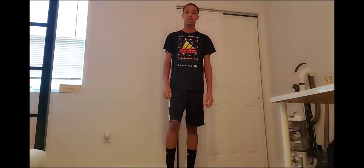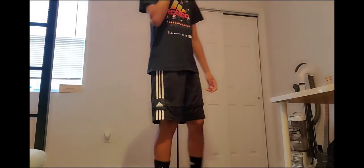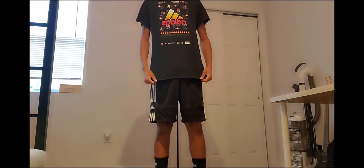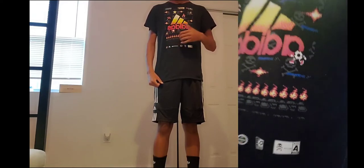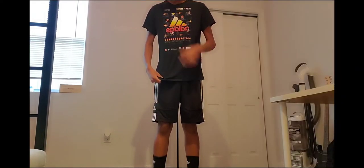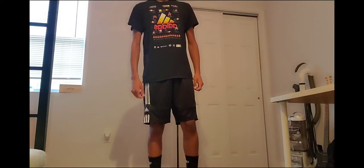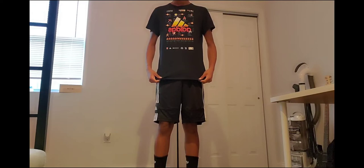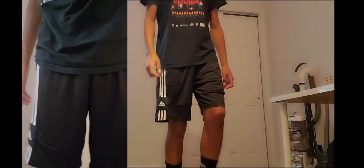Before we get into the video, let's do a quick fit check. We've got all Adidas on today. Starting at the top, we have the Adidas Retro 8-Bit t-shirt — really nice shirt, I like the pixelated logo, the colors they use, and the gaming arcade theme with the little characters. I got this at Marshalls. Moving to the shorts, we've got some Adidas shorts with a nice patch that says Adidas.